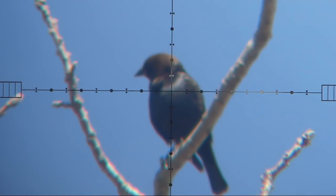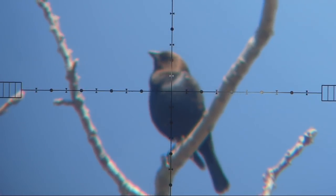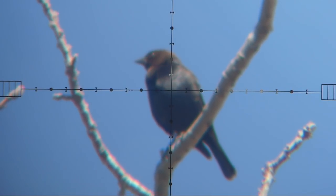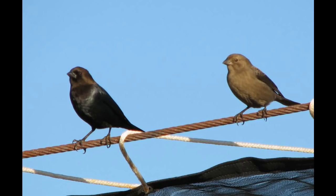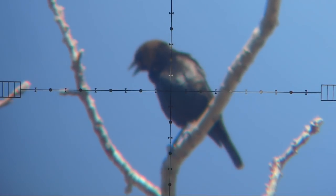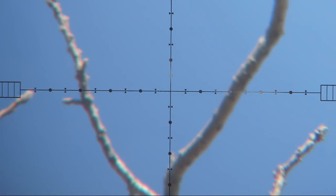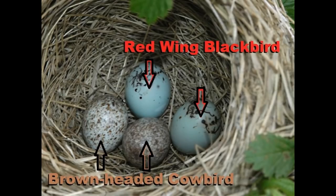On to the cowbird. This unassuming little fella here — he couldn't possibly want to mess with anyone, would he? Oh yes. In fact, he messes with the red-winged blackbird regularly. Actually, I shouldn't say he does — she does. The female cowbird. Cowbirds are brood parasites. This means that they lay their eggs in other birds' nests and get those other birds to raise their chicks for them. They actually do this to hundreds of other birds, but they target the red-winged blackbirds pretty regularly.